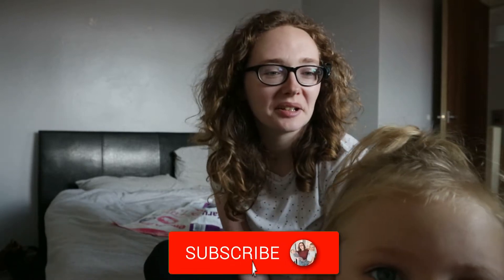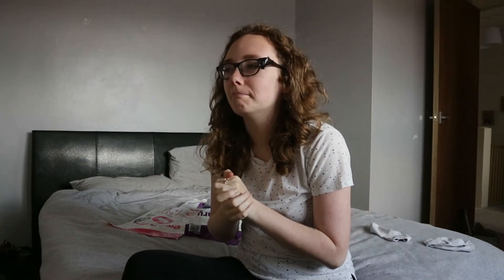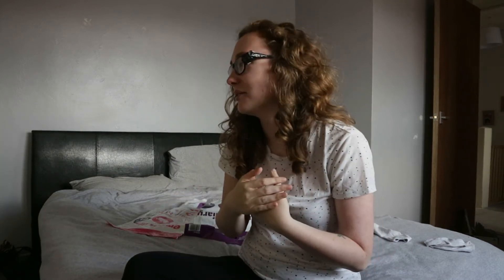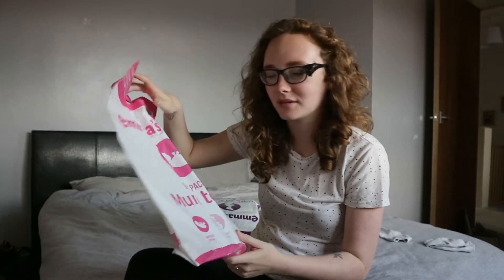Hello everybody, welcome back to my channel. Naomi is here as well — you'll probably see her in this video a lot. We've got no electric so there's no TV. We might not have electric for 24 hours! Anyway, here in England you get these free pregnancy packs — Emma's Diary ones and Bounty ones. Let's jump straight into seeing what's inside them — they were free!